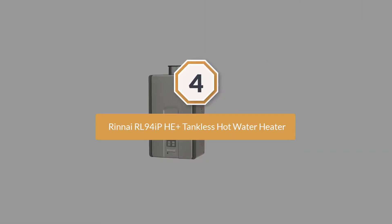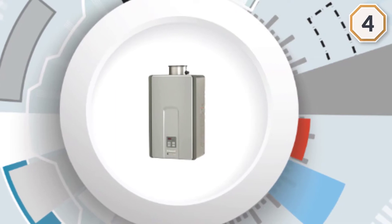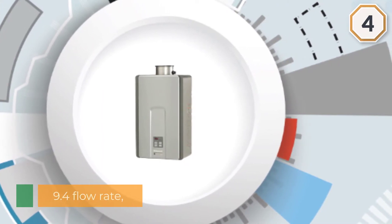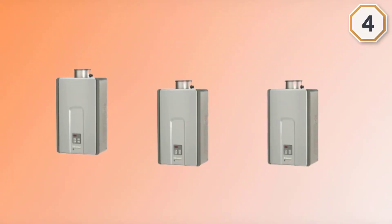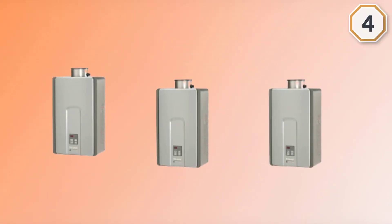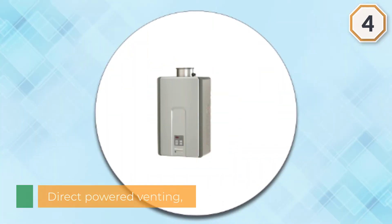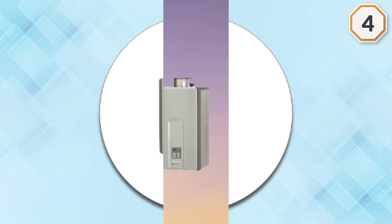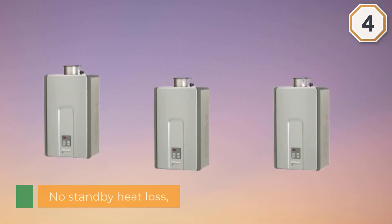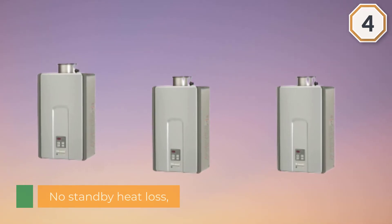Number four: Rinnai RL94iP HE Plus tankless hot water heater. The flow rate of this unit is extremely large, able to meet the demand of three or four bathrooms in warm areas and two bathrooms in cold weather. It is powerful enough to constantly provide hot water. Direct powered venting uses a coaxial pipe to prevent outside air from entering and to cool down the exhaust gas, and because of the closed system design, no cold or warm air from outside is let in after the machine is off.